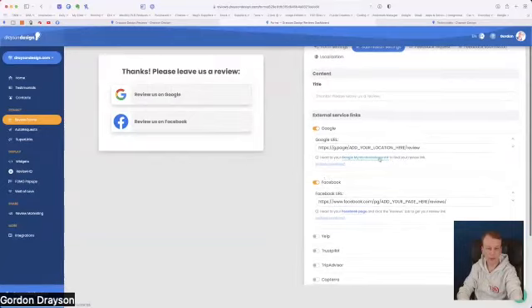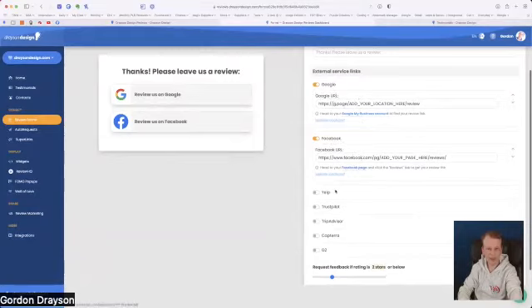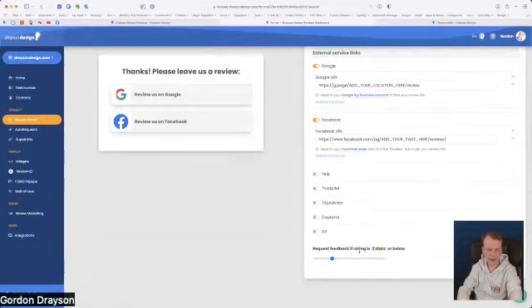You can head to your Google My Business account to find your review link — clicking on this takes you there and shows you the link to add, so when people click it they go directly to your review page. The same is true for Facebook. Other services available include Yelp, Trustpilot, TripAdvisor, Capterra, and G2. For entertainers, Google and Facebook are the most important. You can also specify the star rating threshold — for example, request feedback for ratings of two stars or below.